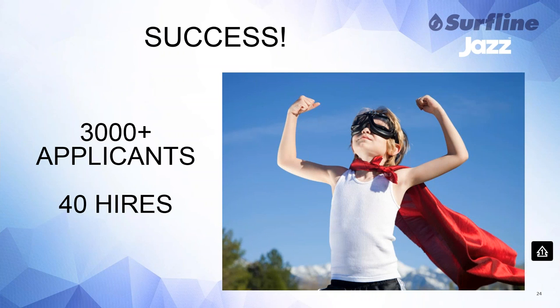I want to talk about my successes. Since I joined Surfline and we had Jazz as our applicant tracking system, we've received over 3,000 applicants for the jobs we've hired. I've made 40 hires through these efforts, and we're about an 80-person company — so I've hired almost half the company in a little over a year with really no budget, in this crazy competitive job market, with most of these hires falling under the tech area of the business.